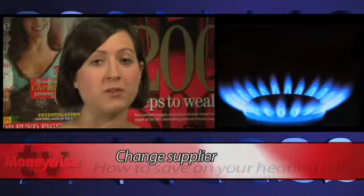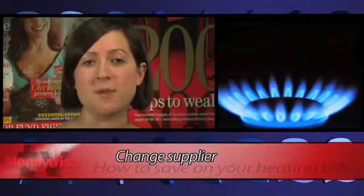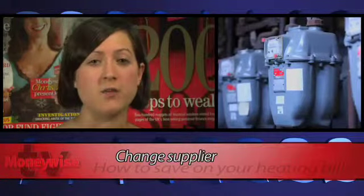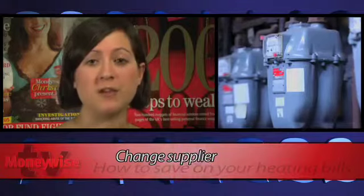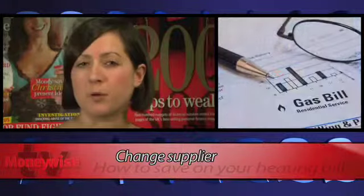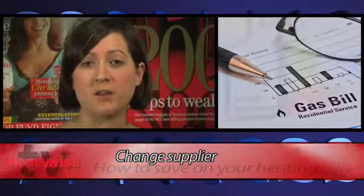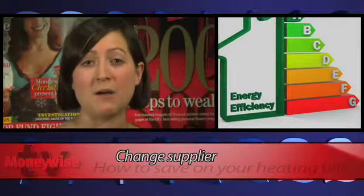Don't put up with hefty energy bills. Instead, find out if you can save money by moving to a new supplier. Your best bet is to contact your current supplier and find out if you can move to a cheaper tariff. But don't sign up at this point — take the time to compare packages on offer from other suppliers and see if there's a more competitive deal out there for you.